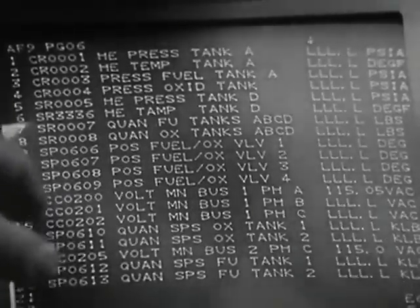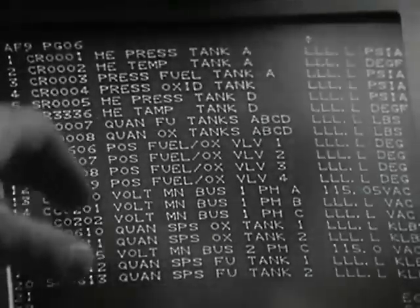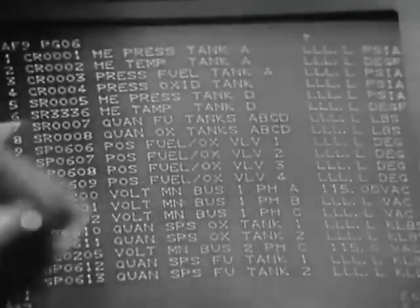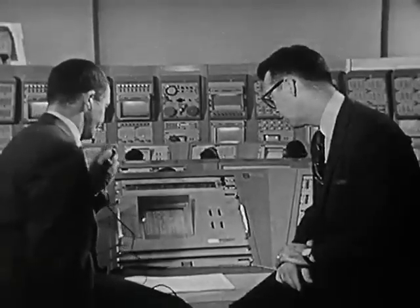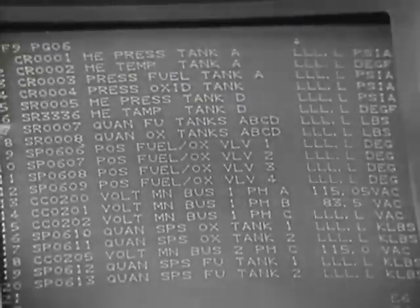Here I've called up page 6 in the test library, and I can read such things as helium tank pressure and temperature, fuel and oxidizer valve position, or the AC bus voltage. For instance, item 13, the AC bus voltage — I can insert a command here which will cause this voltage to go through a particular test sequence. Test console one, execute step two. We've come up with a voltage reading of 83 and a half volts, which is within limits for this particular test.